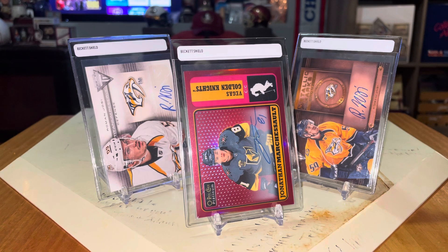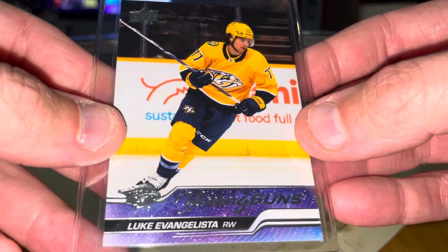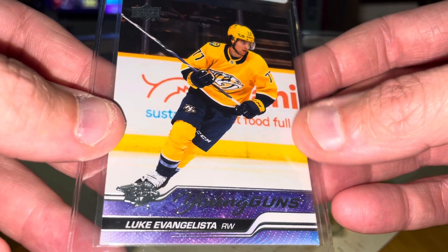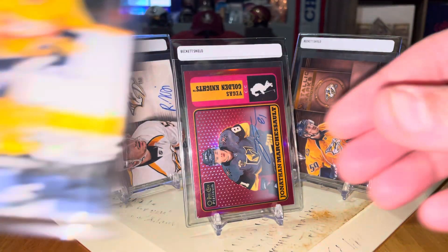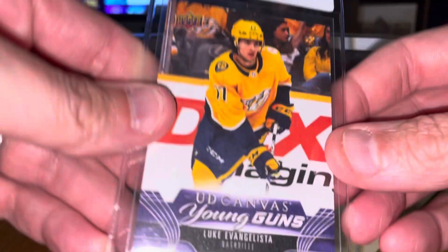A Pred who could have a breakout year, hopefully — with the guys that he's going to be playing with, a lot of people are saying this could be a big breakout year for the Preds. That's Luka Evangelista. Picked up his Young Guns, and then also the Retro Young Guns, and finally his Young Gun canvas. All of these were very cheap cards.